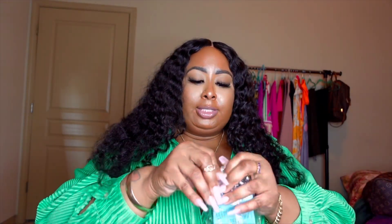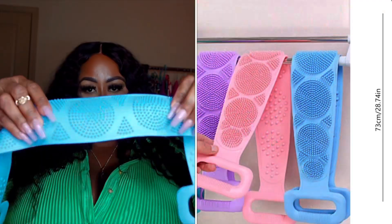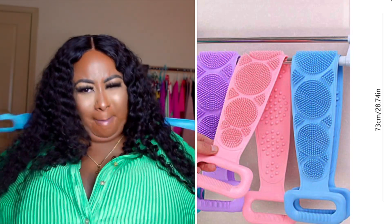This is a silicone scrubber and I've seen this all over TikTok lately. It helps get those crevices and also helps with exfoliating because it has little nubs on it. I can't wait to get in the shower!